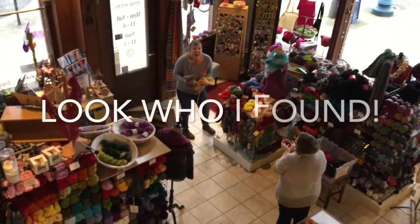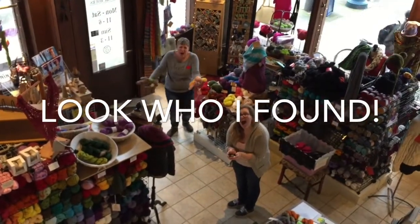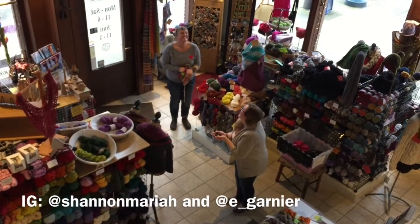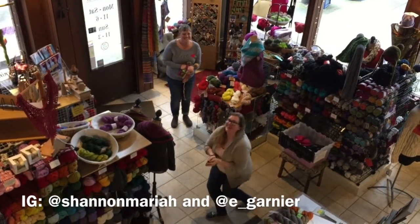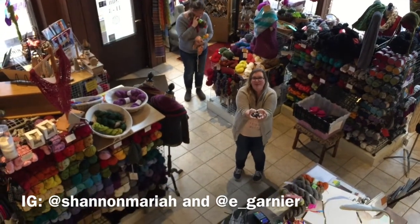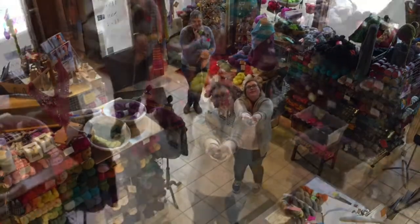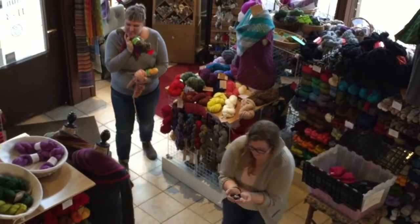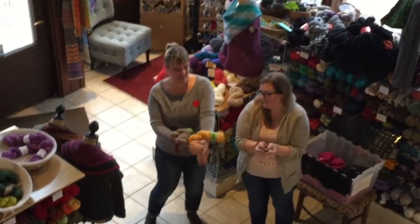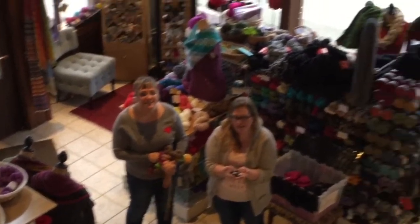It's Shannon and Elise, podcasters extraordinaire — shocker — yarn shopping. What do you have, Elise? I have little selfie balls. Oh, those are adorable, I'm going to get a close-up of those — for a color palette. Shannon is shopping for shawl yarns, or socks. We are in Northwest Yarns in Bellingham, Washington.